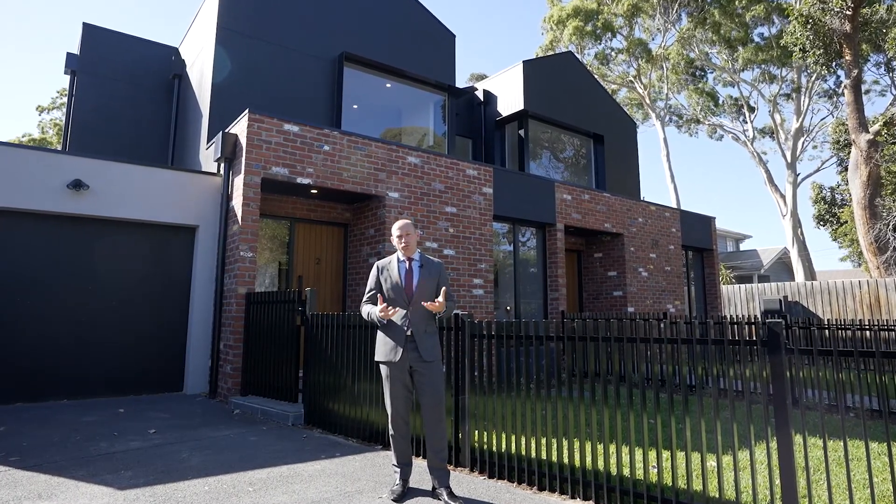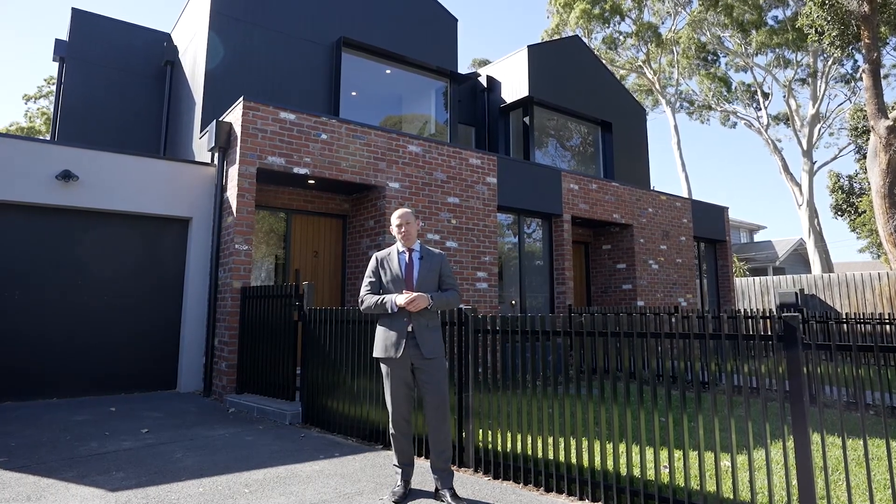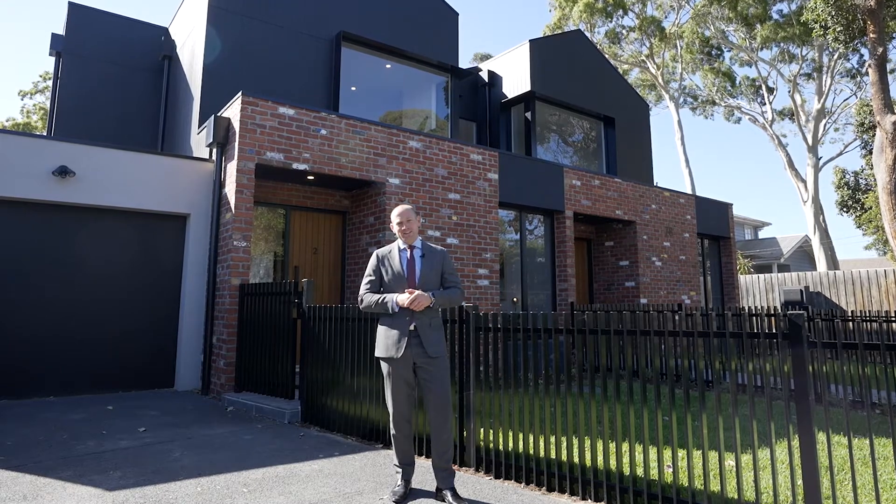Three bedrooms, multiple living rooms, three bathrooms, parking for two cars including the single garage behind me. Let's not waste any time — let's get inside and take a look.